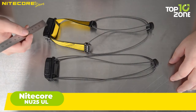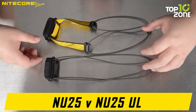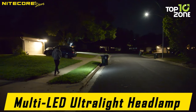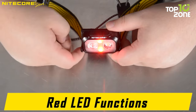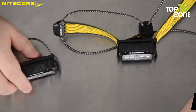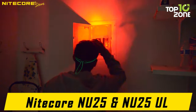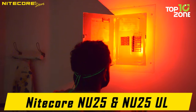Now comes the Nitecore NU25UL, an ultralight headlamp designed for outdoor enthusiasts. With a 400-lumen output, versatile lighting modes, and a 1.59-ounce weight, it's an ideal choice for those who prioritize lightweight gear. The headlamp features various modes, including red LEDs for night vision, and is equipped with a rechargeable battery. It's constructed to be durable, impact-resistant, and water-resistant. The adjustable headband is easily removed for cleaning, making it a reliable choice for hands-free illumination during outdoor adventures.